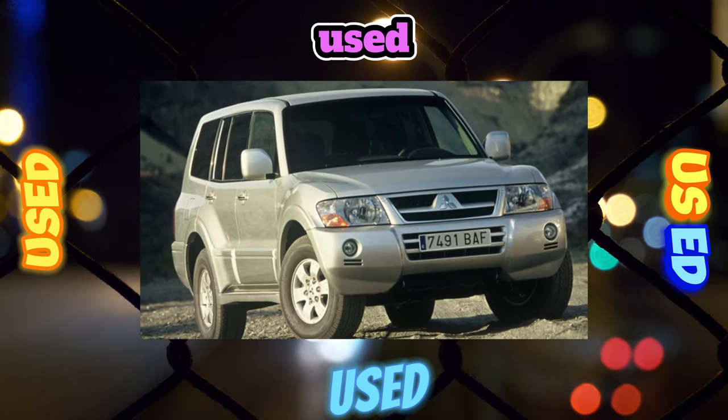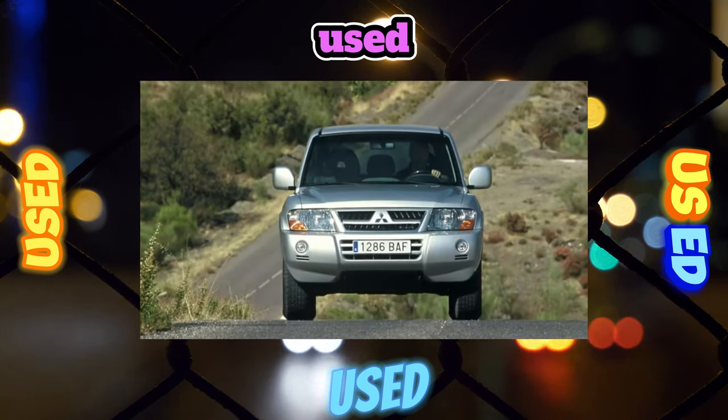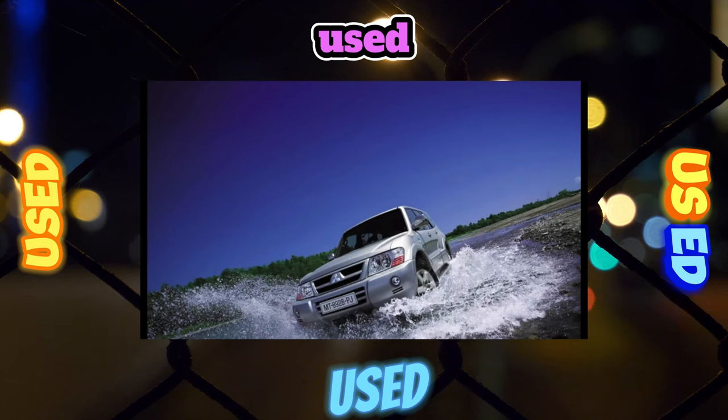Its body lost its powerful spar frame, becoming, like an SUV, a load-bearing unibody. The running gear lost continuous bridges and torsion bars, instead of which a double-wishbone design was used in front and a multi-link setup in the back.